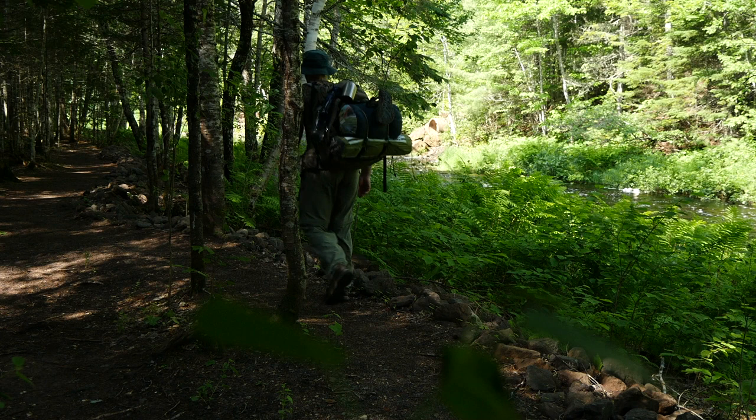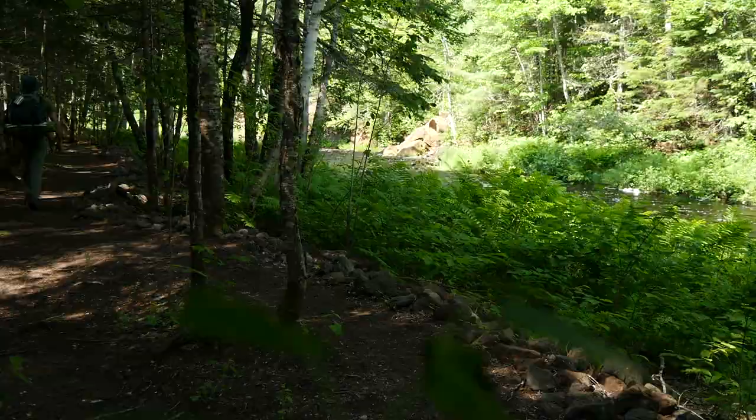I recently went on an overnight hiking trip on the Dobson Trail for the purpose of doing some photography. This is a vlog of that trip.